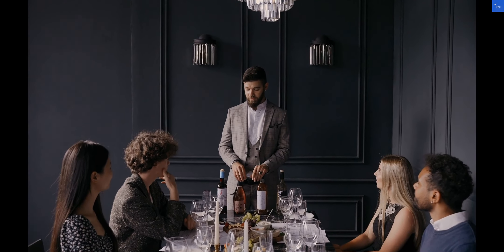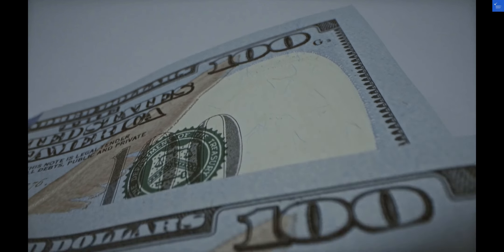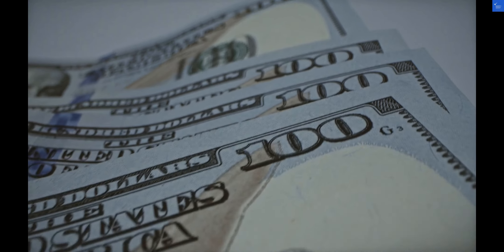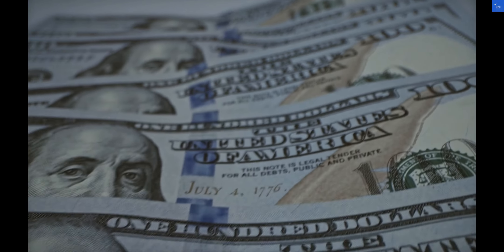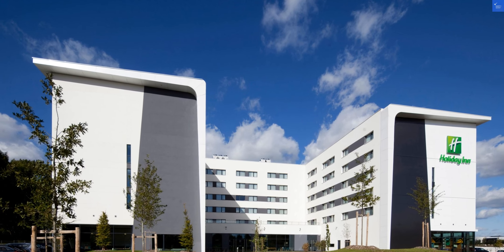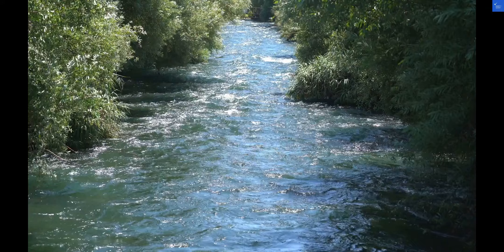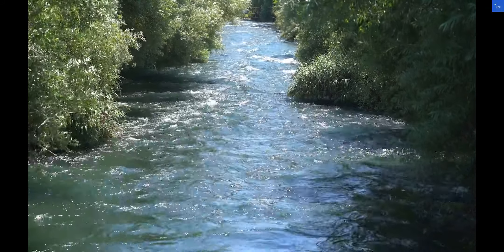Now let's rate the hotel. Location: 9/10 — conveniently located near the airport. Room quality: 8/10 — comfortable and well-equipped rooms. Facilities and amenities: 9/10 — a range of facilities for guests' enjoyment. Food and dining: 8/10 — delicious dining options available. Cleanliness: 9/10 — well-maintained and clean.